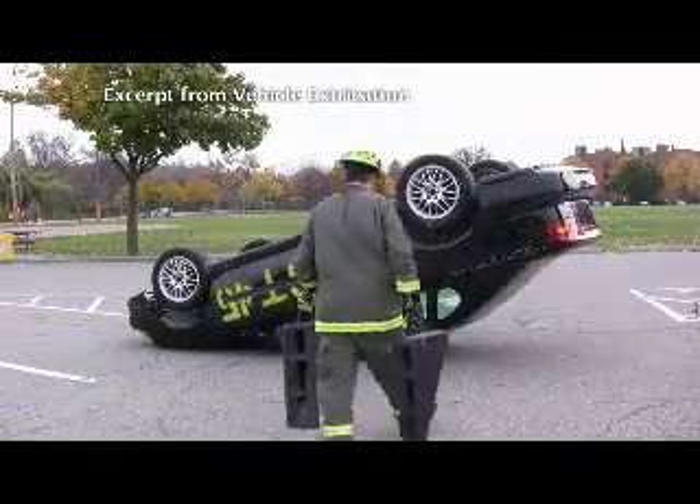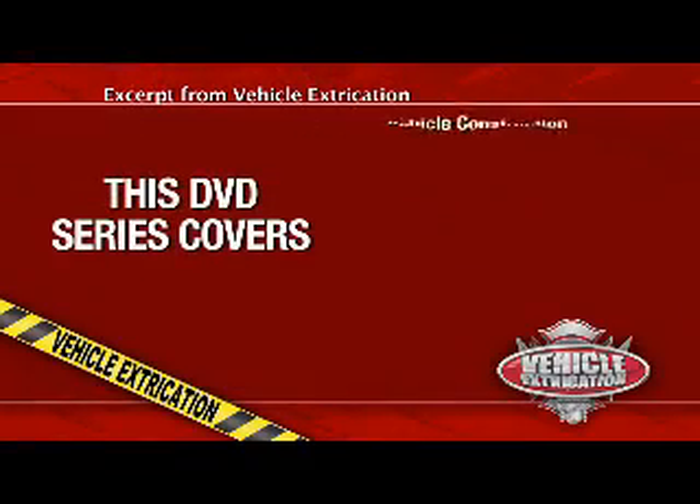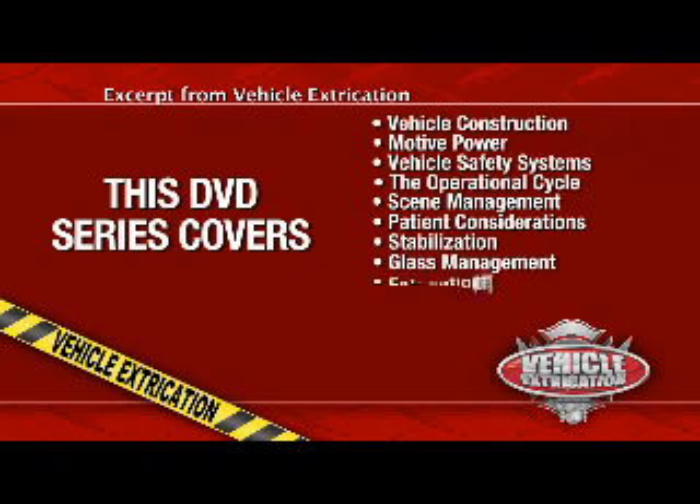Vehicles can be found in the most precarious of situations. This DVD series will give you a foundation in extrication and an understanding of the extrication process. We will look at vehicle construction, motive power, vehicle safety systems, the operational cycle, scene management, patient considerations, stabilization, glass management, extrication equipment, and extrication techniques.